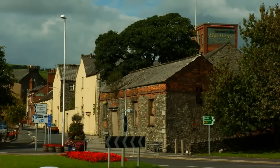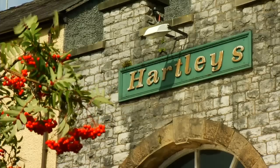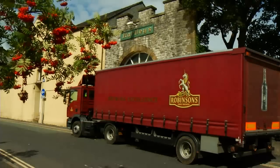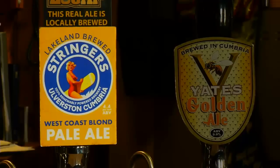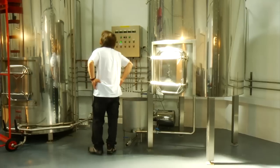There has been a history of brewing in the town since 1755, when Hartley's was the main concern until taken over by Robinson's Brewery in 1991. Ulverston now has two microbreweries, Stringer's and, in the centre of town, the Ulverston Brewing Company.